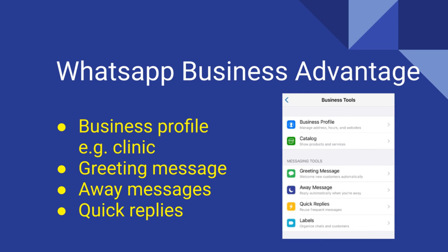A handy greeting message can also be set for people who message you for the first time. There is also the ability to set an away message when you are not available. Another useful feature is Quick Replies, which are text shortcuts that can speed things up.